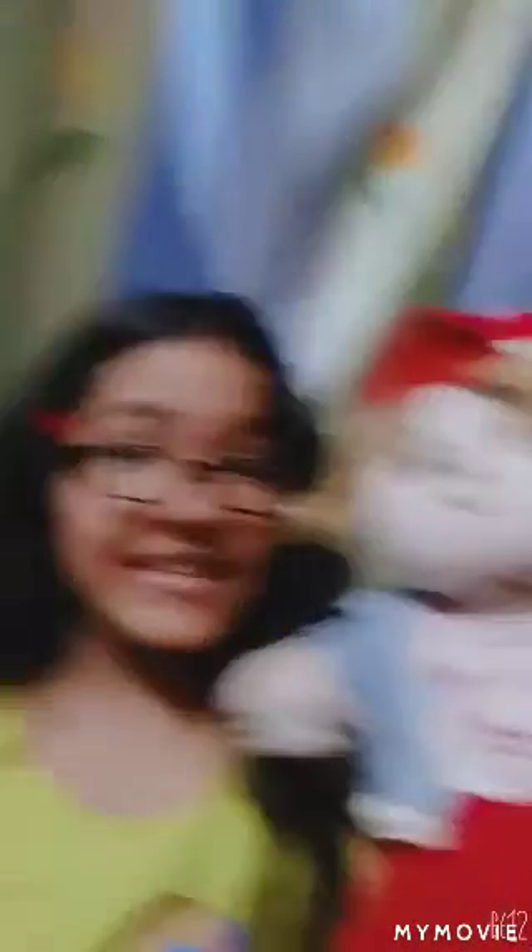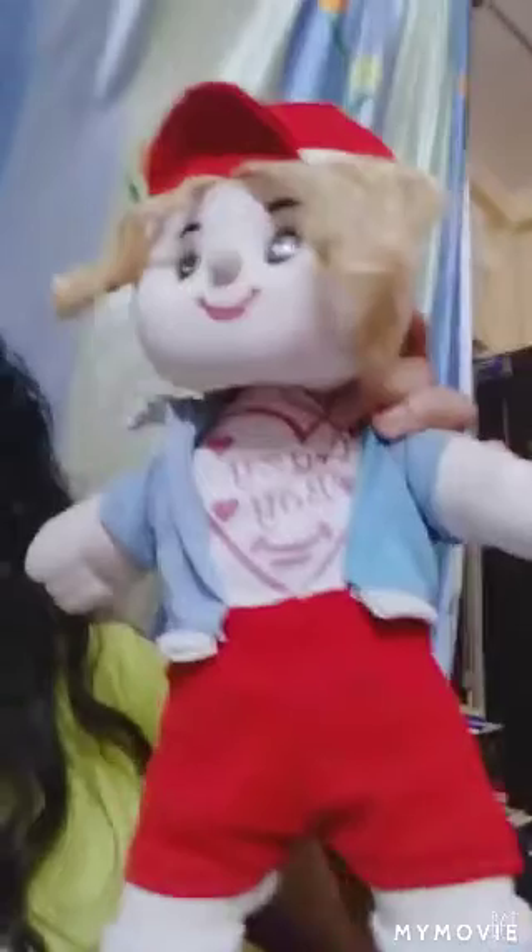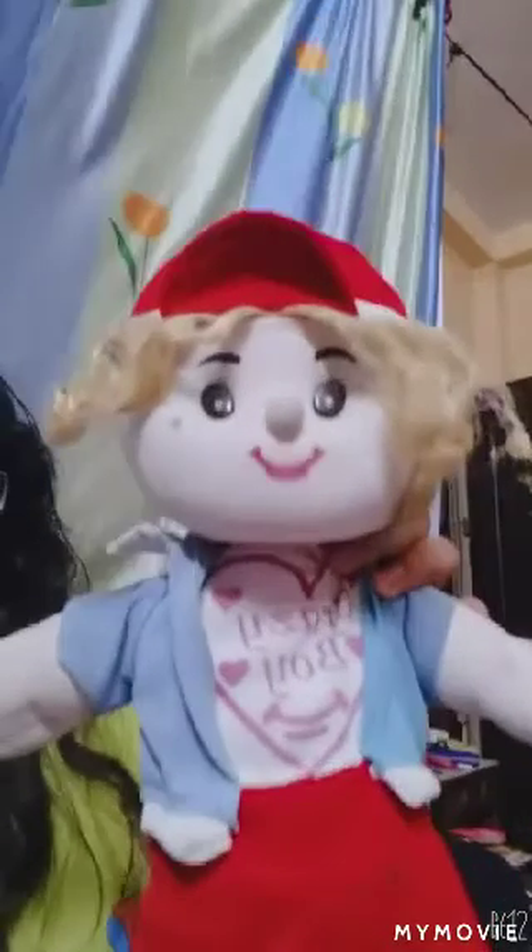My next doll is handmade by my mother. The second big doll is not big but a normal size, and this is what my mother made. There was a similar doll in the stores, but my mother saw it and tried to make it herself, and this was the result! Comment below if you like my mother's doll!